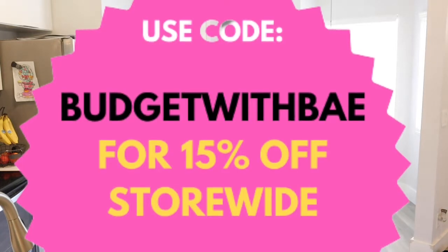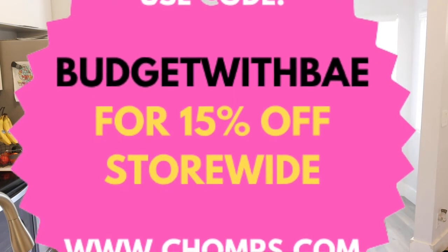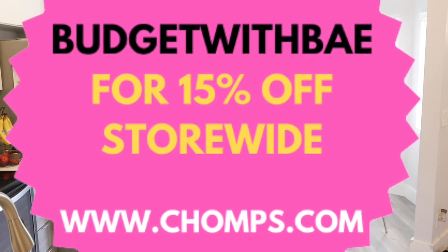I actually have a code, so if you want 15% off Chomps, go to chomps.com — I'll leave it in the description below. Use code BUDGETWITHBAY for 15% off the entire website, with no minimum requirement. So go to chomps.com, type in code BUDGETWITHBAY at checkout, and you get 15% off. This is a great snack to have and you can always take it on the go and enjoy it wherever you're at.